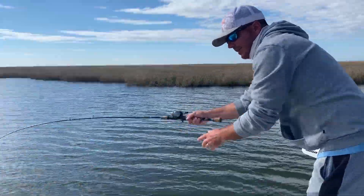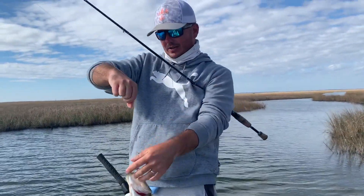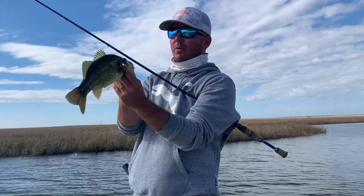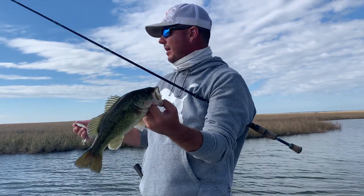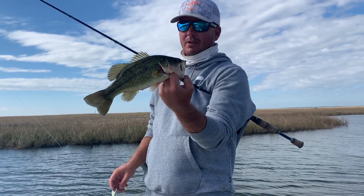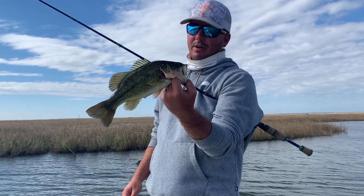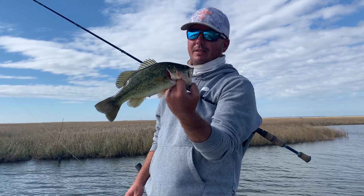Nice, pretty bass right there. Yeah baby — a little marsh chunk. That's what we have out here in southeast Louisiana. When we get into wintertime, these bass pile up in our little canal systems off of the marsh estuary, and it is great table fare if you want to do catch and release. I'm talking about you can catch 50 to 100 of these a day.